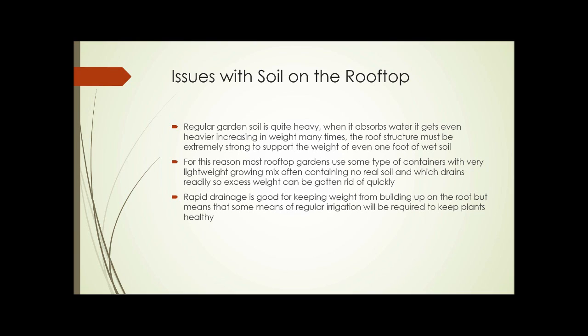Now, remember we talked about reducing flooding by slowing runoff. Even though the material used for growing mix on rooftop gardens drains rapidly, it still drains much, much more slowly than a solid roof from which water just sheets off. So even this type of mixture has an effect in slowing down runoff.